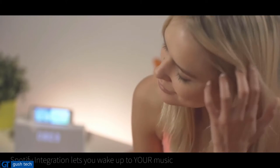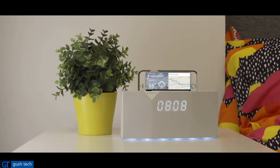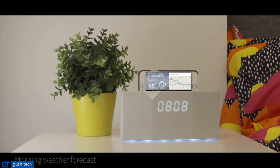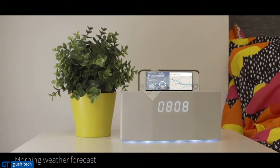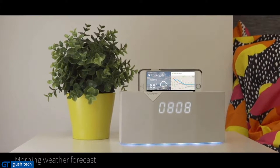Rather than a jarring buzzer alarm sound, Betty comes with Spotify integration so you can make your alarm sound your favorite morning playlist. Betty also gives you a quick glimpse at your local weather so you can dress appropriately for the day. Today's weather is rainy and temperature is 68 degrees.